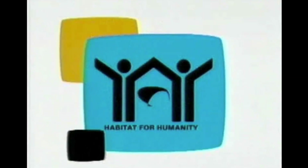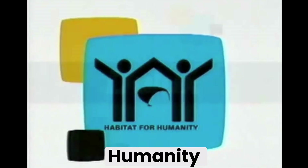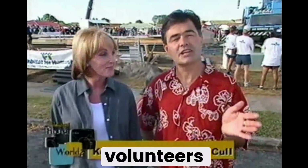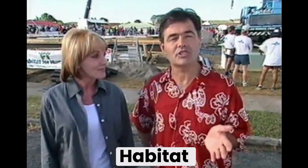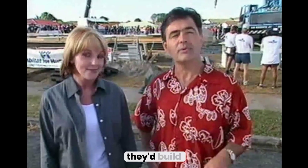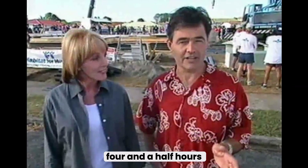The fastest house in the world, brought to you by Habitat for Humanity. You're about to witness something extraordinary. These volunteers are just about to attempt to break the Habitat world speed-build record set in America last year, where they built a house in just over four and a half hours.